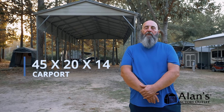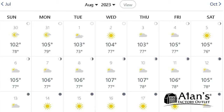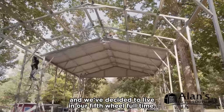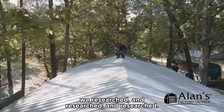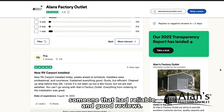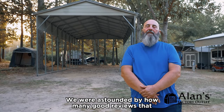But don't take our word for it — hear it firsthand from our satisfied customers. My name is Phil Happ and we purchased a 45 by 20 by 14 foot carport. We moved from Illinois down to Texas, and it is hot in Texas. We're in Southeast Texas right now and we've decided to live in our fifth wheel full time. That's the main reason why we decided to get a carport, to help alleviate the heat of Texas. We researched and researched trying to find someone that had reliable and good reviews, and we were astounded by how many good reviews Allen's had.